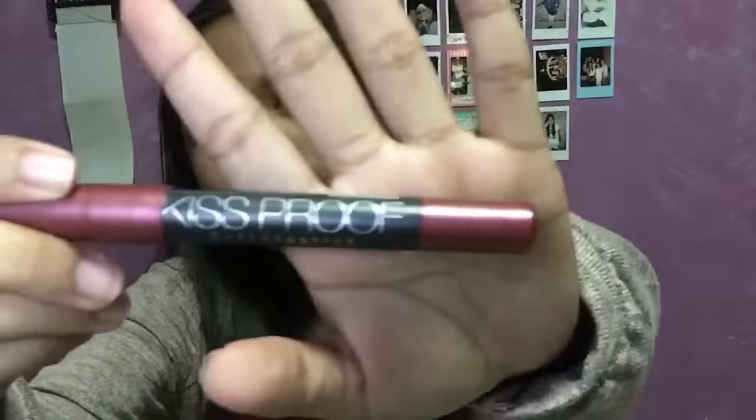This is number 1, and it's a very shimmery color — very shiny. This is what it looks like. It's very shimmery.